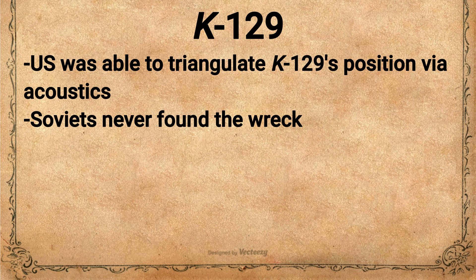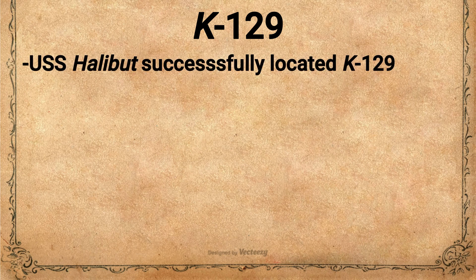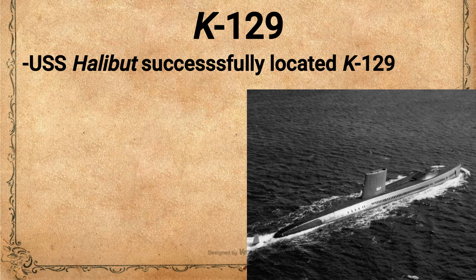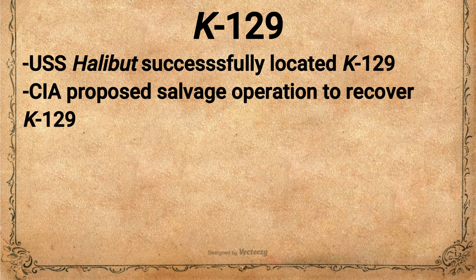While the Soviets ended their search in vain, the United States began a search of their own. This led to the USS Halibut successfully locating the wreck of K-129 in August of 1968, just 5 months after she had gone missing. The Halibut was equipped with equipment that allowed her to take thousands of photographs of K-129 over the following weeks. These photos were then sent to the CIA to be analyzed for anything useful. The CIA determined that one of the Soviet nuclear missiles inside the sub might still be intact. In 1970, these photos led to a proposal to recover K-129 so that the R-21 missiles on board, as well as cryptographic materials and the other major systems of the submarine, could be studied. The plan was approved by President Nixon, and Project Azorian was underway.